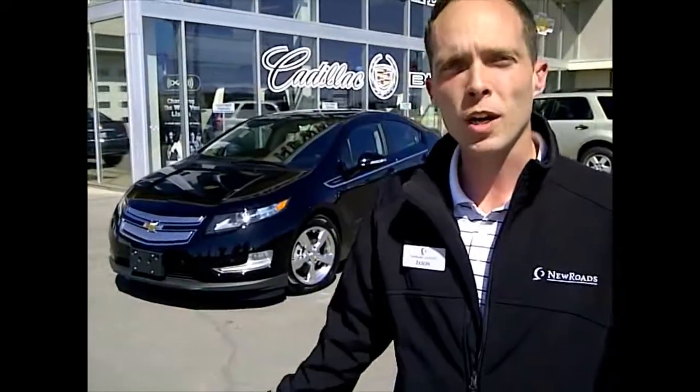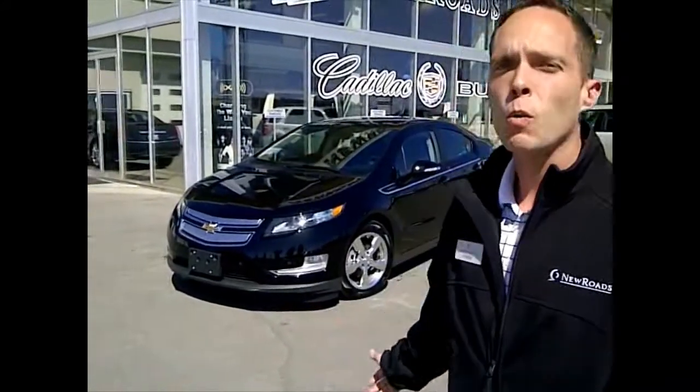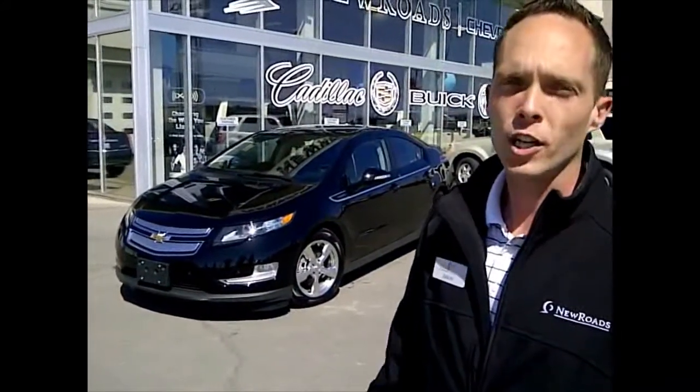Hey everyone, it's Jason Stewart again here at New Road Chevrolet, Cadillac, Buick, GMC in Newmarket. Today I'm going to talk about the 2012 Chevy Volt. It's finally arrived — the only one in Newmarket. So let's have a look and see what makes this car a game changer.